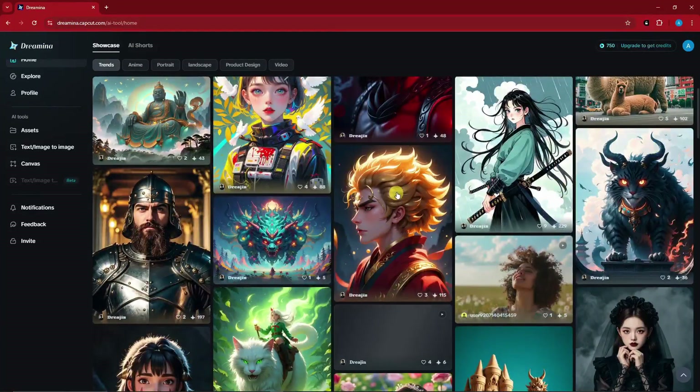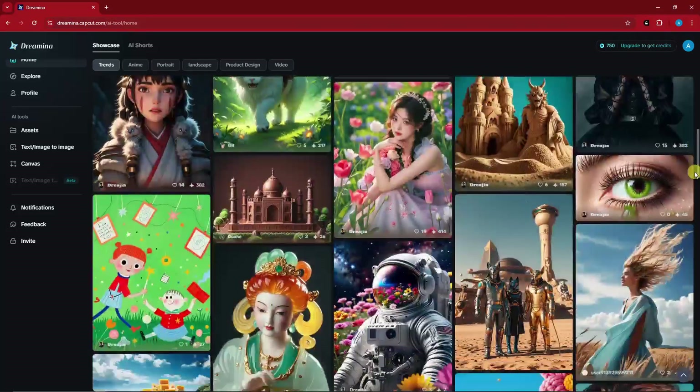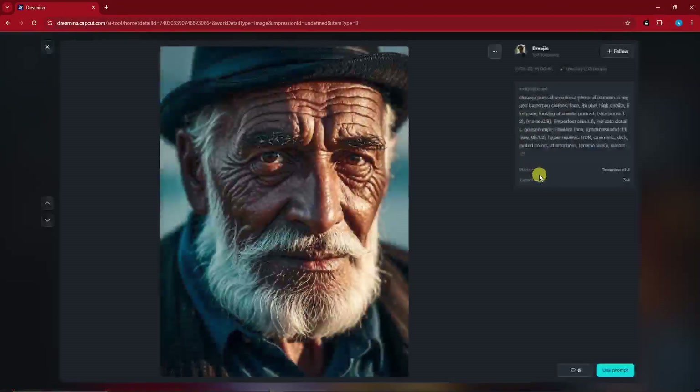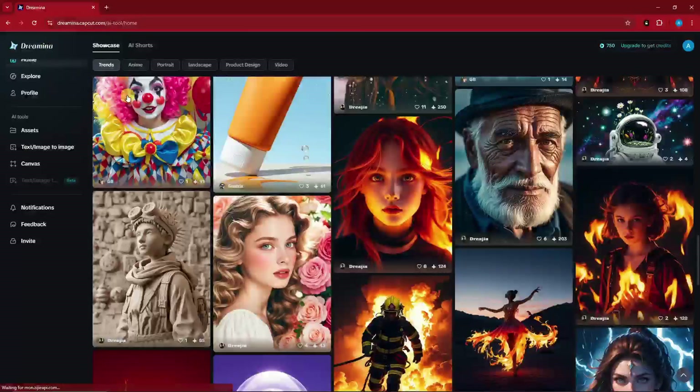Here is another example made by other creators — same goes with this one, looks really professional, looks really awesome. One more example: a much more realistic version. With this one, you can copy the prompt and make your own. Let's browse a few more examples to check — take a look at this sample, how awesome is that?